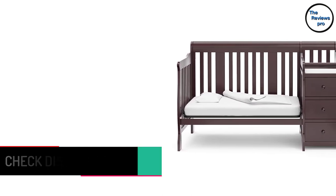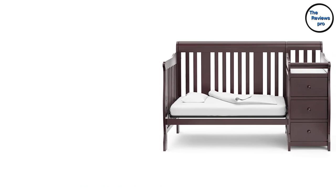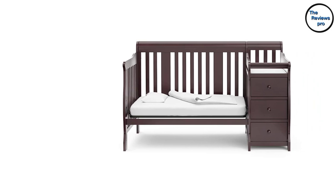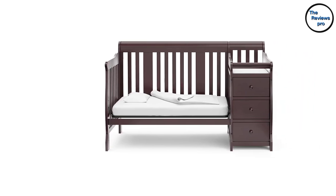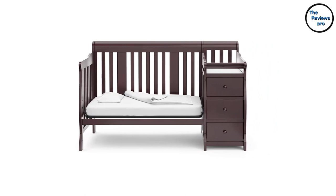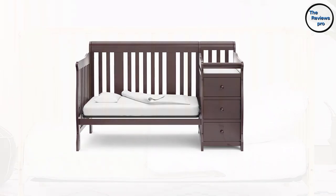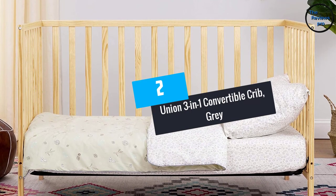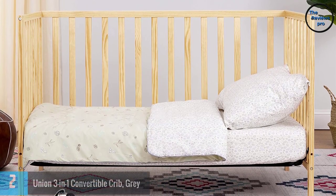The beauty of the Storecraft Portfolio is that you wouldn't need to buy another crib, as it is able to serve your child from infancy to adolescence, converting to different stages. It also has an adjustable mattress height, so you can adjust the level to make sure your baby is safe from falling down.